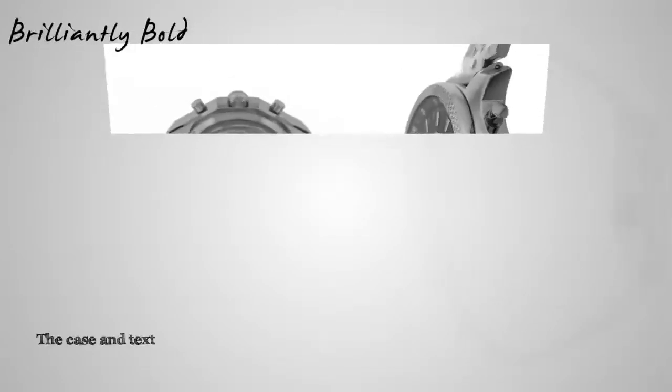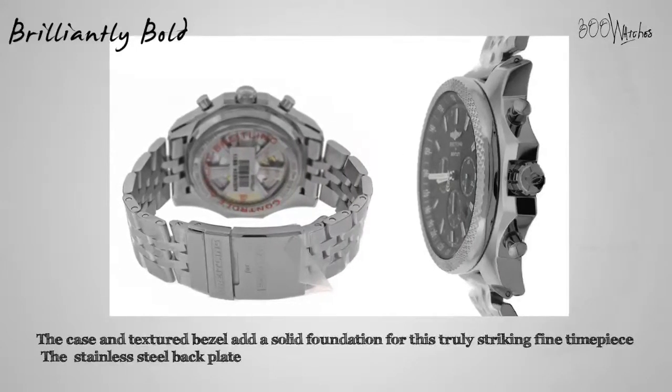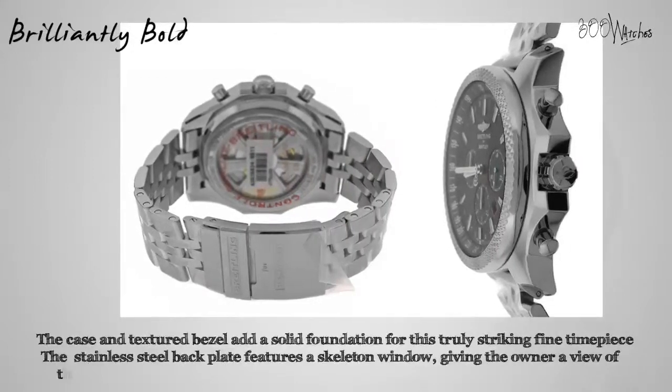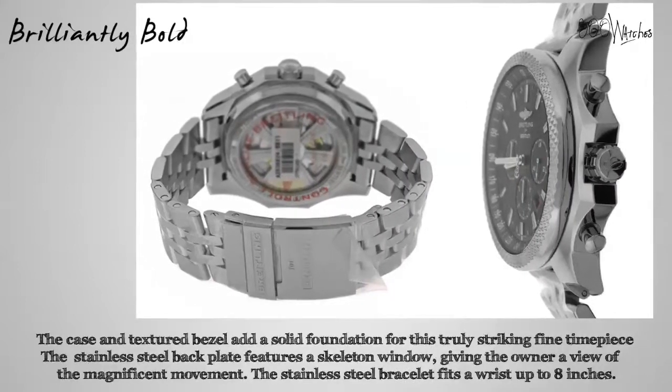The stainless steel case and textured bezel add a solid foundation for this truly striking fine timepiece. The push-down stainless steel backplate features a skeleton window, giving the owner a view of the magnificent movement. The stainless steel bracelet uses a deployment clasp and will fit a wrist up to 8 inches, keeping this watch firm to the wearer's wrist.